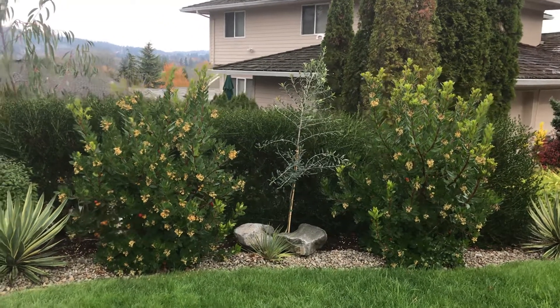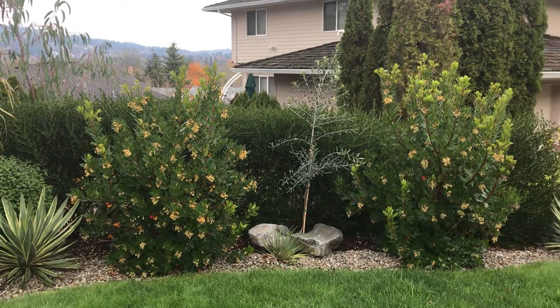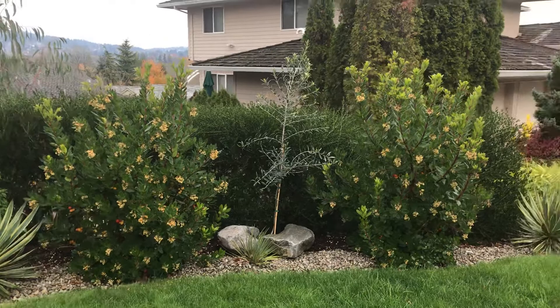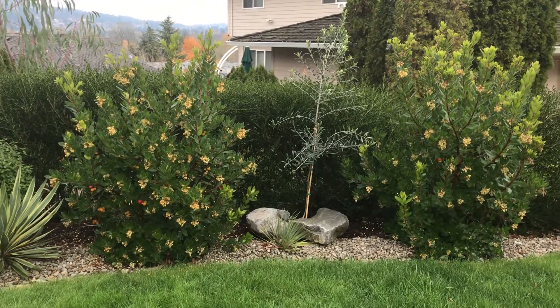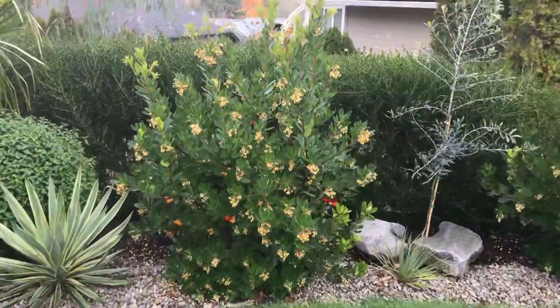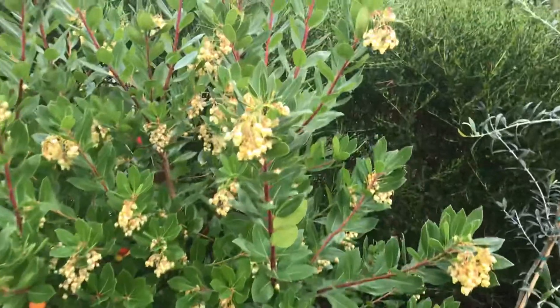One of my favorite plants — these are Arbutus ignito compacta, the dwarf strawberry bush. I really like these because they provide a lot of four seasons interest. Right now is the time where they flower, and I believe it's in the heather family.